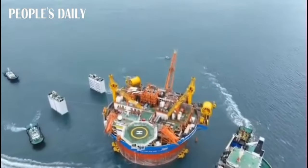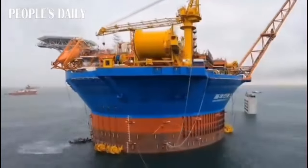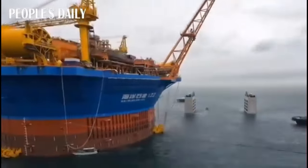This video showcases the dry tow operation done by Cosco shipping vessel Xin Guanghua. FPSO Haikui is being floated off from the Cosco vessel in a safe and organized manner.